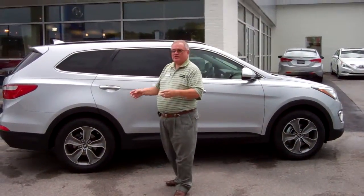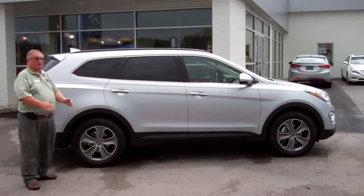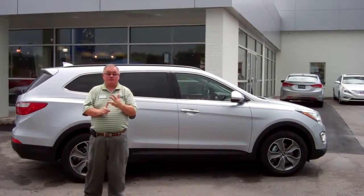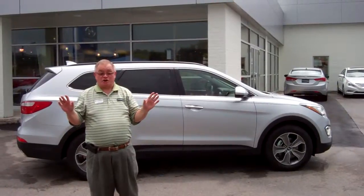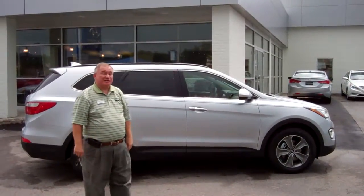You can see it has alloy wheels and a wonderful design. This design is special in the marketplace because it's a little bit wider, which makes it more comfortable. Five-year, 60,000-mile new vehicle warranty with a 10-year, 100,000-mile powertrain — and we double that here at Tamron to 20 years, 200,000 miles for you at no charge.